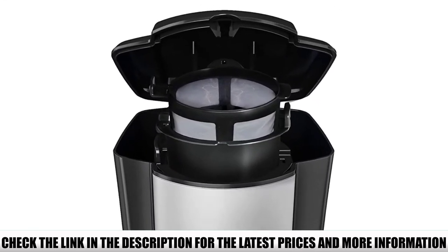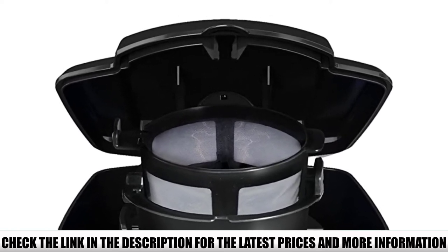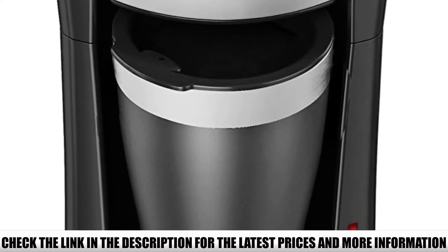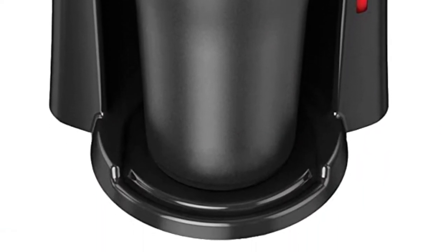It comes with a travel mug included that fits perfectly into the machine. It's thermal, so it keeps your coffee warm, and it does a good job at it. Your coffee won't go cold for a good two hours after you're done brewing it, which is more than enough time to drink it, no matter how slowly you sip.